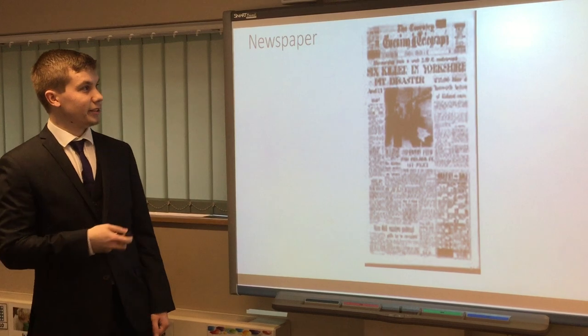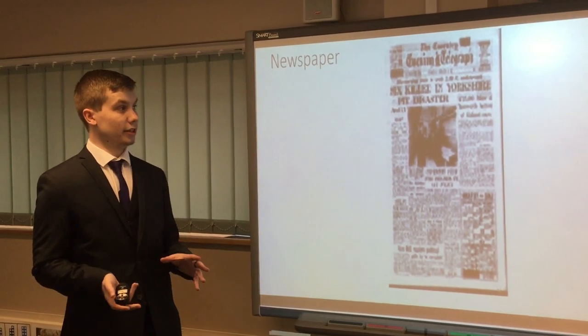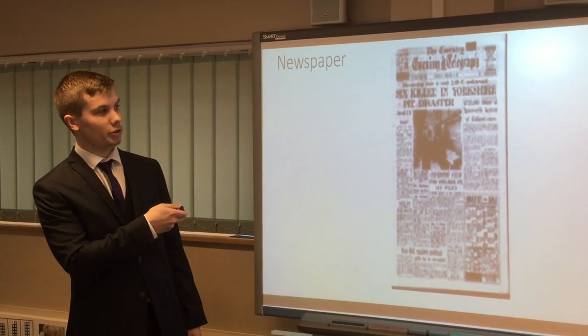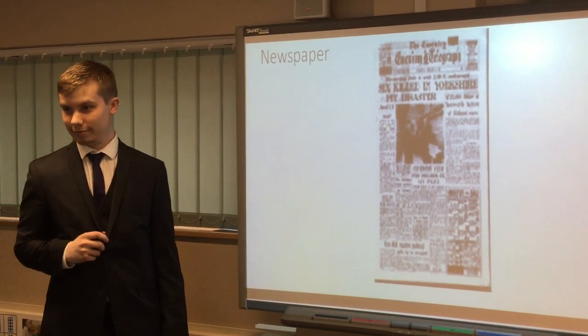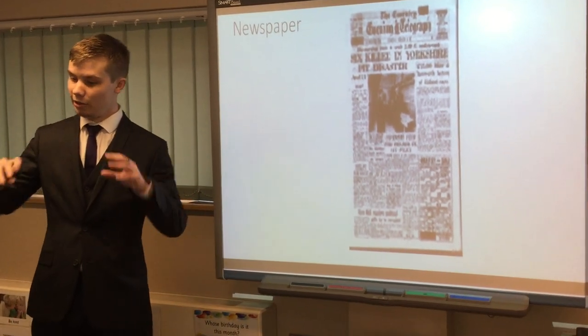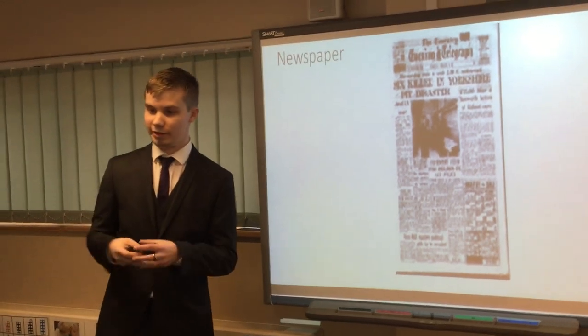Apologies for the quality, but this is a newspaper printed on February the 3rd, the same day as the disaster. I know you can't make it out very well, but it does say 'Six killed in Yorkshire pit disaster.' This itself is from the Coventry Evening Telegraph — that's in Coventry, not Rotherham. That shows just how far and how widespread the disaster was in mining communities, because it linked people very strongly.